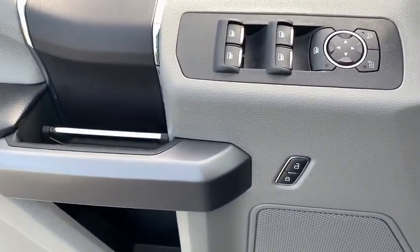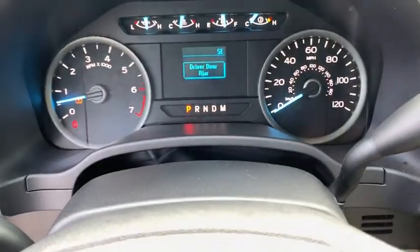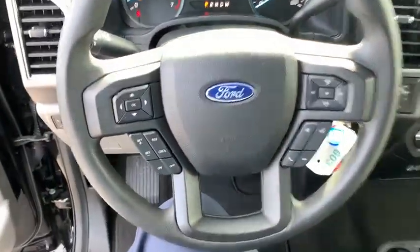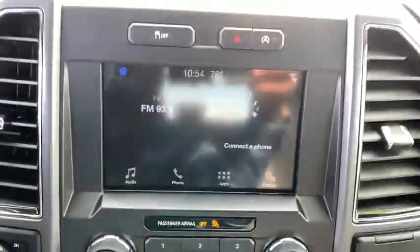Security system, fog lights, compass, panic alarm, tachometer, brake assist, remote keyless entry, driver vanity mirror, tilt steering wheel, passenger vanity mirror, speed control, four-piece floor mat set.